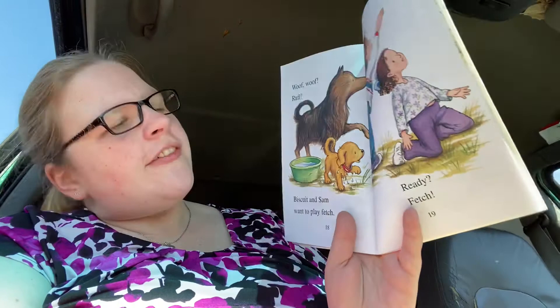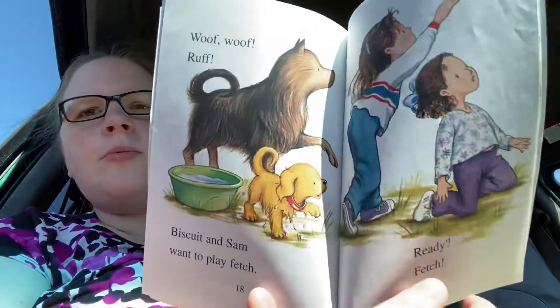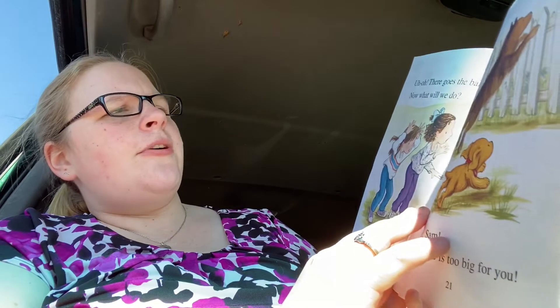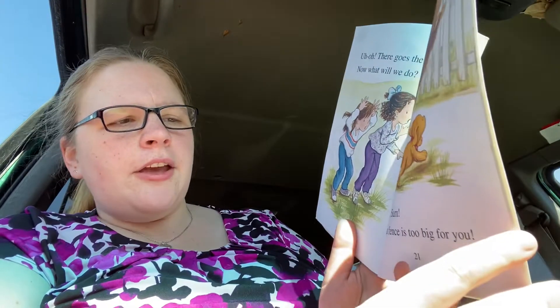Here's Sam. Woof woof! Ruff! Biscuit and Sam want to play fetch. Ready? Fetch! Uh oh! There goes the ball. Now what will we do?